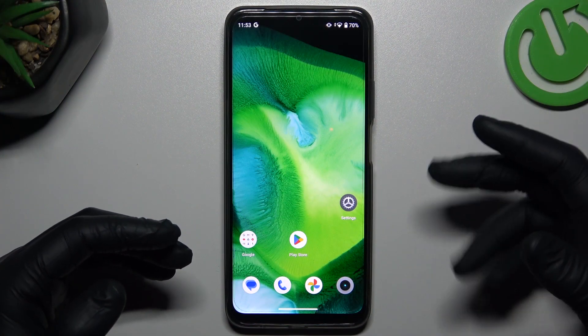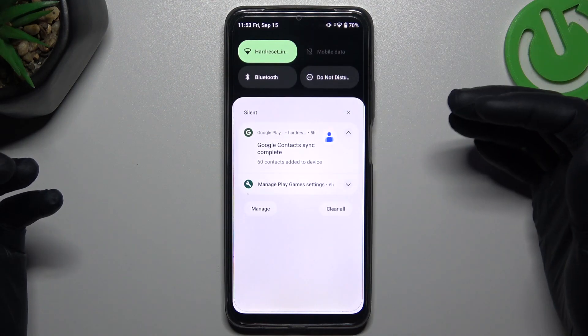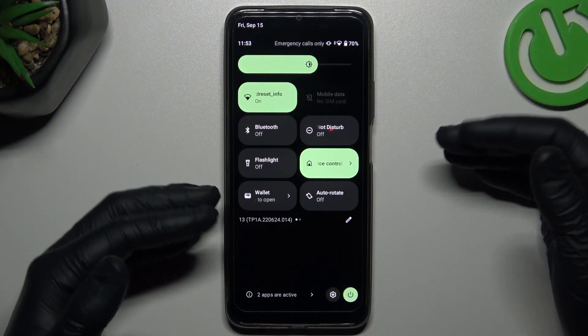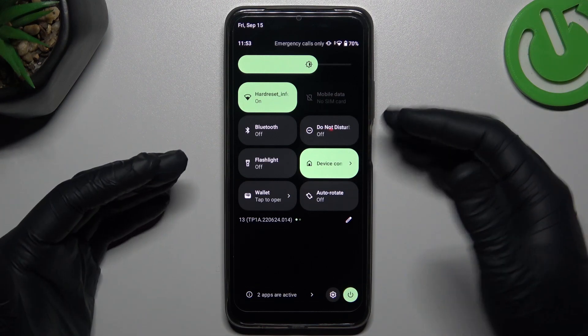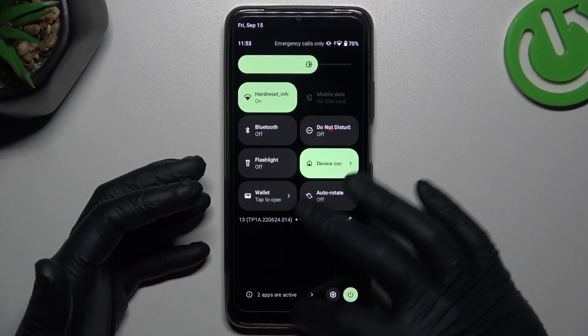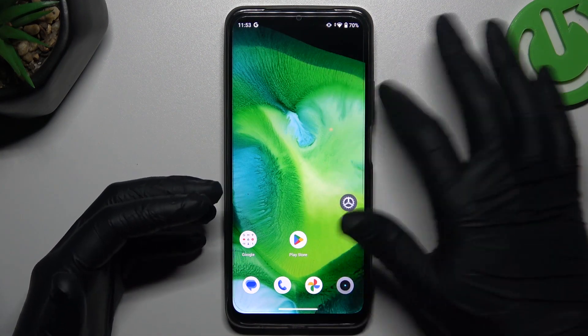So if you don't see your WhatsApp notifications, first always check that you have the Do Not Disturb mode turned off. Open the top menu, expand the icons, and look for the Do Not Disturb mode icon. Make sure you have it turned off. It's a little bit obvious, I know, but sometimes you can miss it, so just check it.